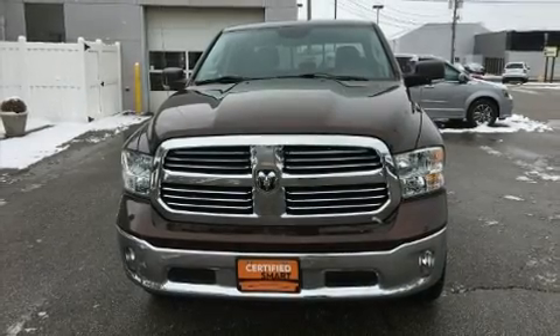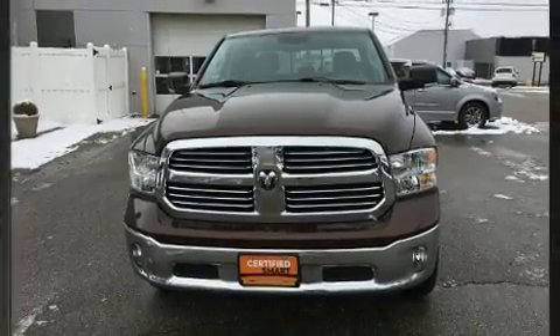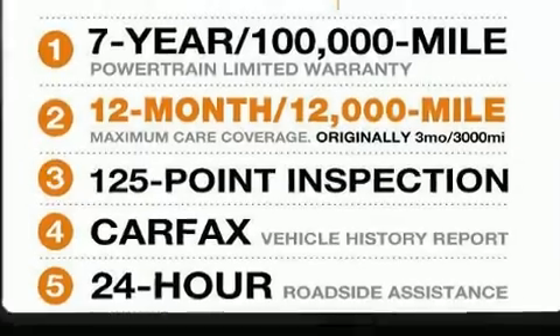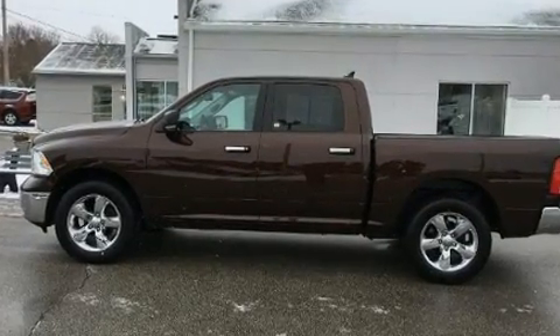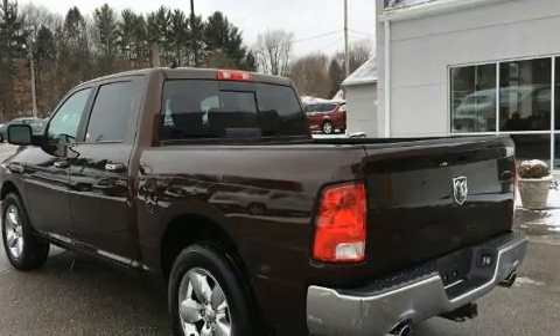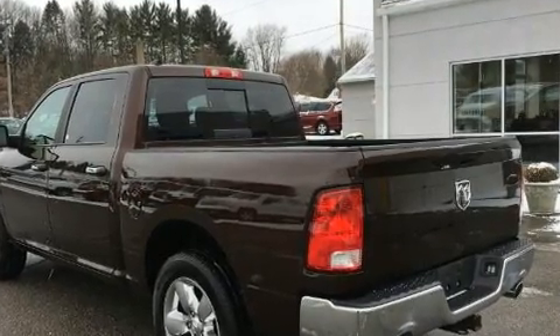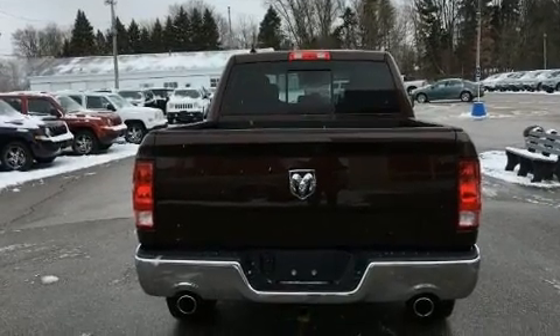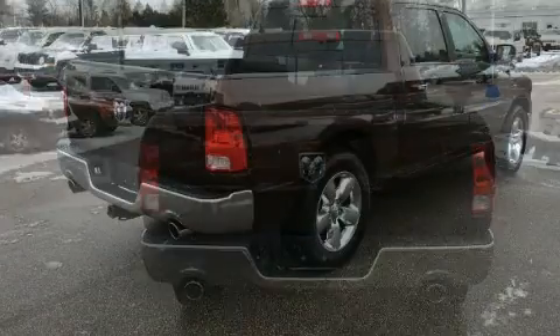Here's a great deal on a 2015 Ram 1500 with fewer than 25,000 miles on the odometer. This truck refuses to compromise. The following features are included: one-touch window functionality, a trip computer, a rear step bumper, and remote keyless entry. Passenger security is always assured thanks to various safety features.